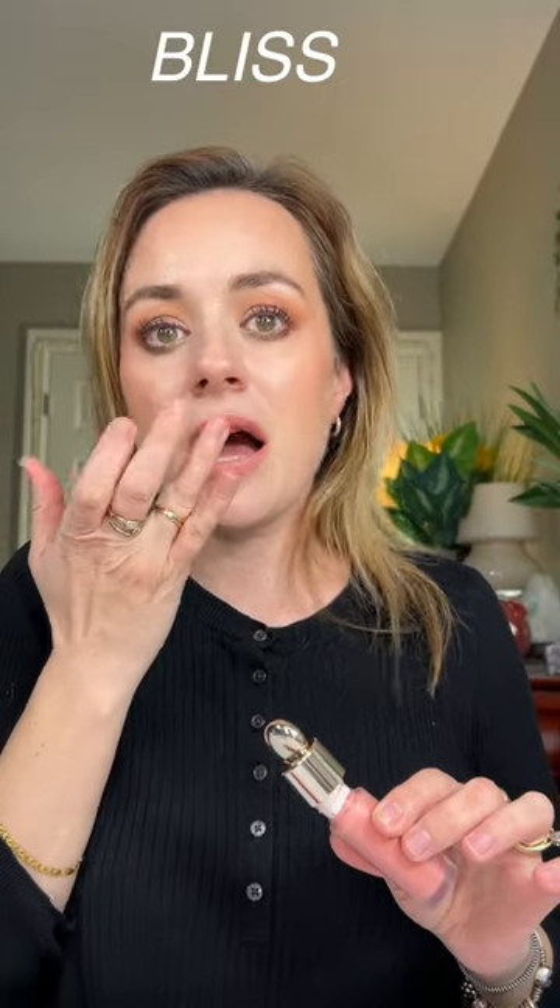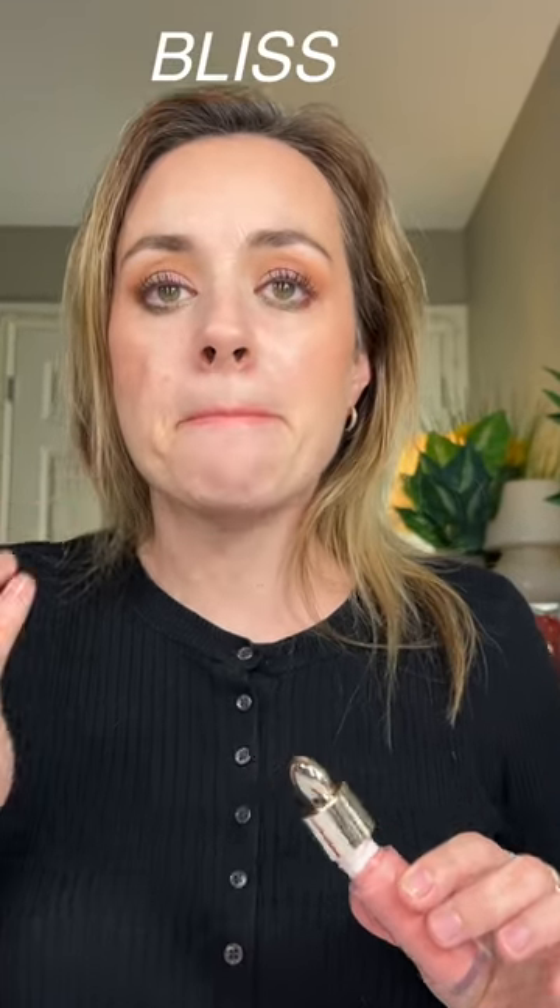Do you want to see the other two shades I have? I have Joy and I have Bliss. Let's try Bliss on the lips right now — this is really light. And here is Bliss on the actual lips, it's so pretty and so subtle.